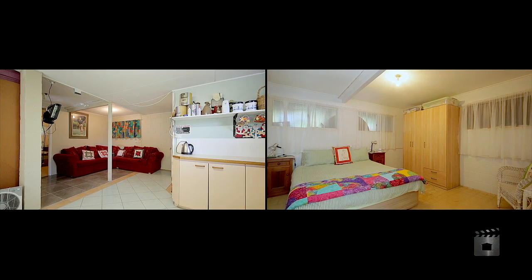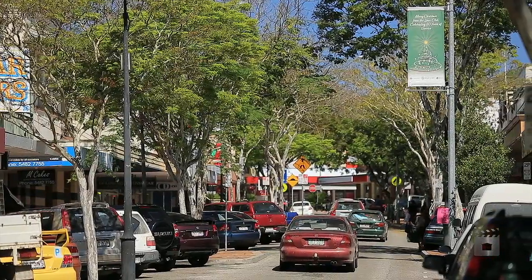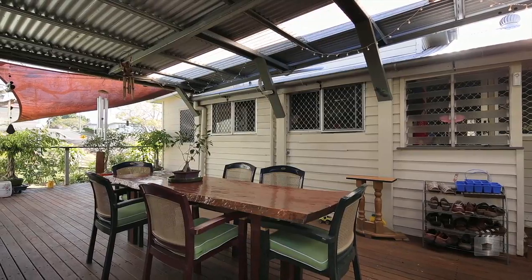The downstairs features a fourth bedroom, kitchenette and bathroom, situated just five minutes from Mary Street. There are so many advantages to this beautifully presented home.